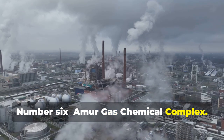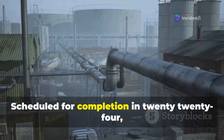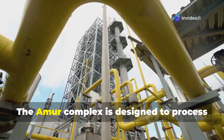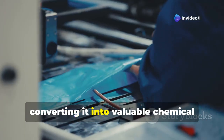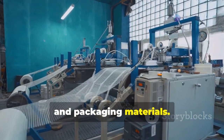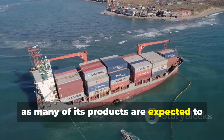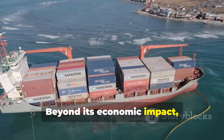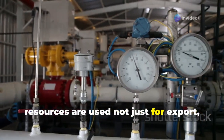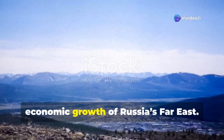Number 6: Amur Gas Chemical Complex. The Amur Gas Chemical Complex is a mega-industrial project under construction in Amur Oblast, Russia, scheduled for completion in 2024. It will be one of the largest gas processing and petrochemical facilities in the world, designed to process natural gas from eastern Siberia and convert it into valuable chemical products such as polyethylene and polypropylene, used in manufacturing plastics, textiles, and packaging materials. The facility will also play a key role in Russia's trade relationship with China and is expected to create thousands of jobs in Russia's Far East.